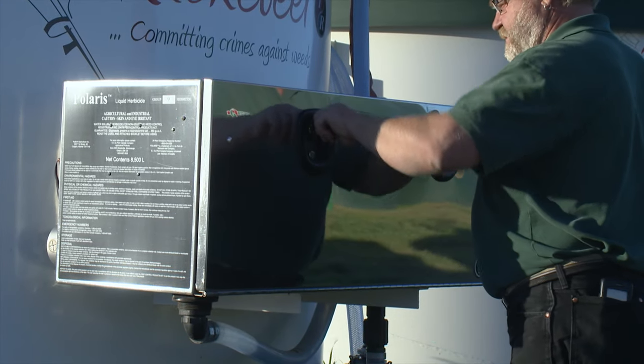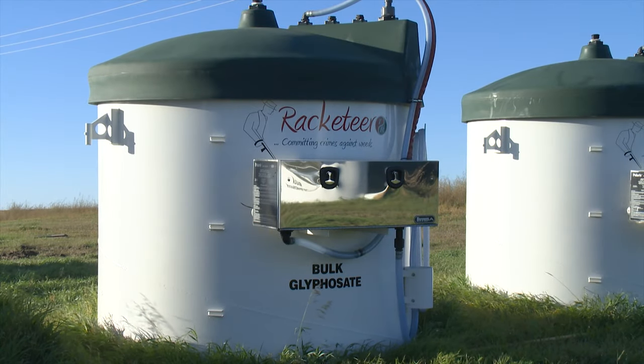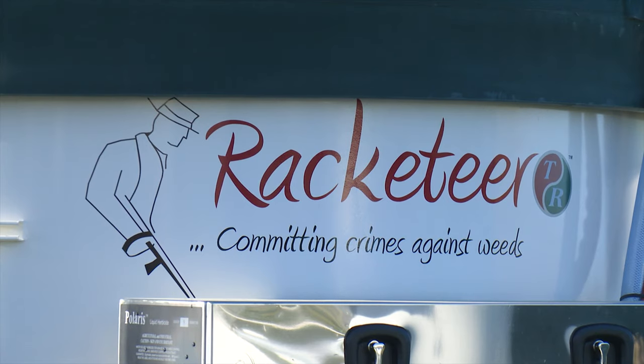Bulleni says that before the Racketeer system, most farmers purchased their glyphosate in pods, with some requiring up to 40 pods per year, making it much more time consuming. Without the Racketeer, farmers have to find a good price on glyphosate and lay out a $600 to $800 cash deposit on each container, tying up that money for a year until the pod is empty and returned. They also have to pick up the pods from their local dealer, haul them to the farm, and eventually return the empties.